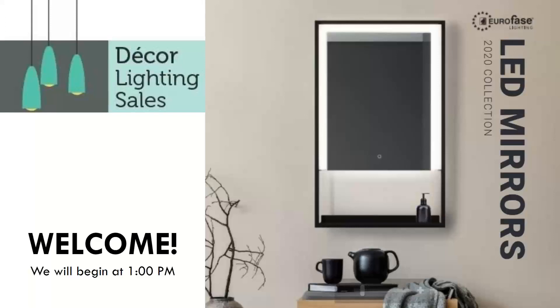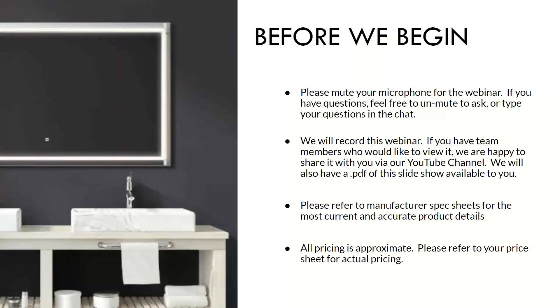Today we are going to cover some of the basic features and touch on some of the most well-received designs in our region. Please mute your microphone for the webinar — we will be recording this and it will be available on our YouTube channel at a later time. Please refer to the manufacturer spec sheets for the most current and accurate product details, and all pricing discussed will be approximate selling price.